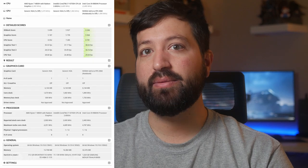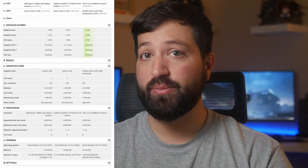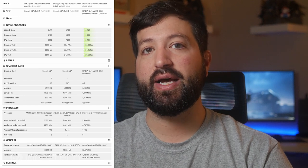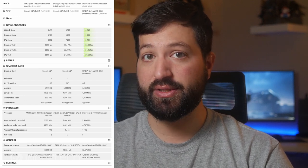The 3DMark link shows a comparison between the Ryzen 7 4800H, the Intel Core i7-10750H, and the Core i9-9980HK. The AMD Ryzen 7 4800H is 14% faster than the 6-core 12-thread Core i7 chip, while the Core i9 is just about 5% ahead of the Zen 2-based mobility processor.